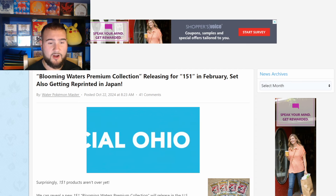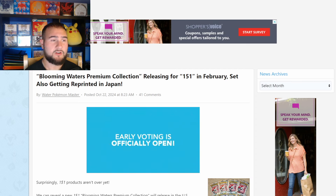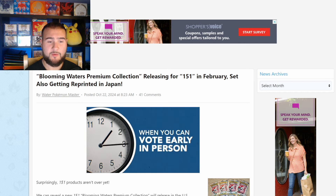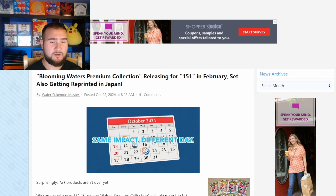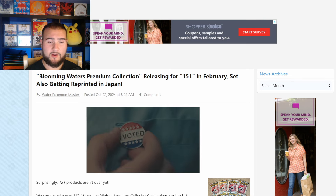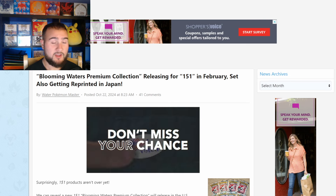In today's video, we're going to be talking about the Pokemon 151 reprint. We're starting off on PokeBeach, one of the biggest news article websites when it comes to Pokemon. The title says: Blooming Waters Premium Collection releasing for 151 in February. Set also getting reprinted in Japan.